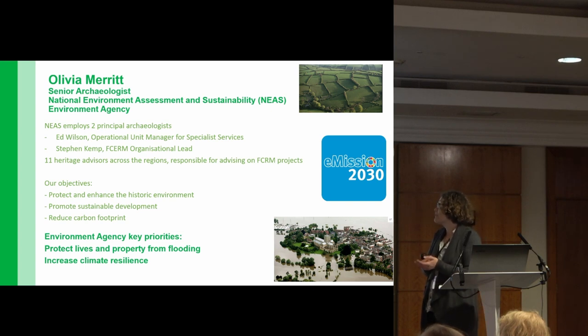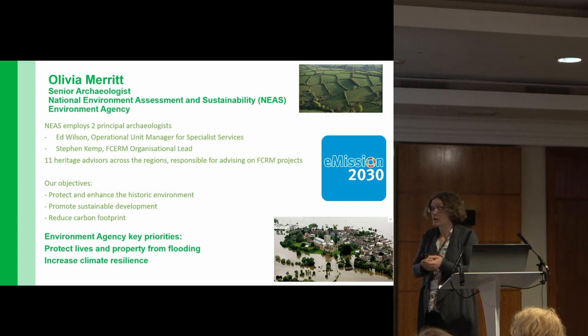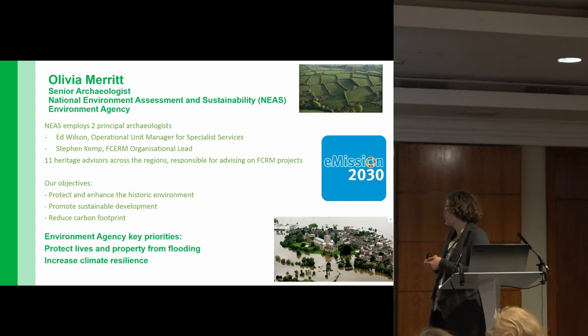We also have 11 heritage advisors, including Jenny Young and Sarah Howard here in the room, who support our NIAS team across the regions on flood and coastal risk management projects. Our key objectives are to protect the historic environment whilst promoting sustainable development, reducing carbon footprint, and supporting the key priorities of the Environment Agency — to protect lives and property from flooding whilst increasing climate resilience.